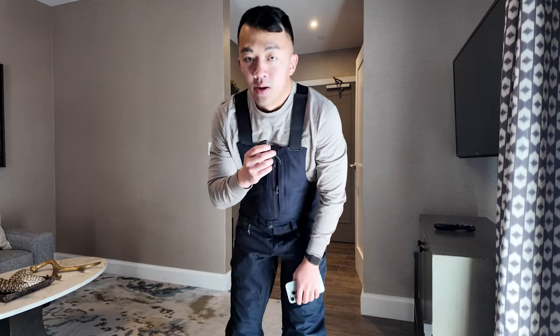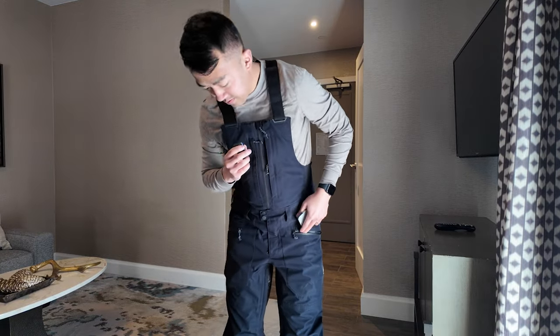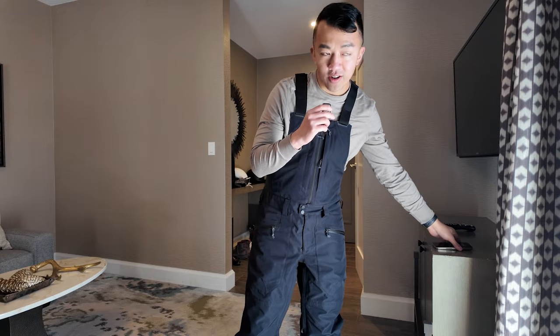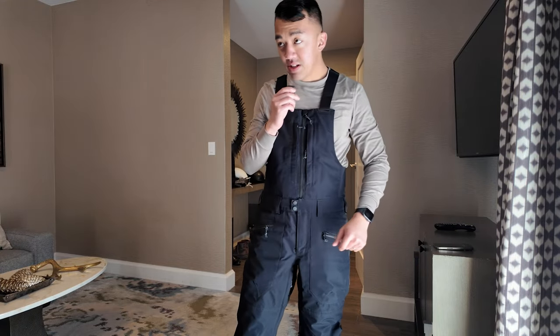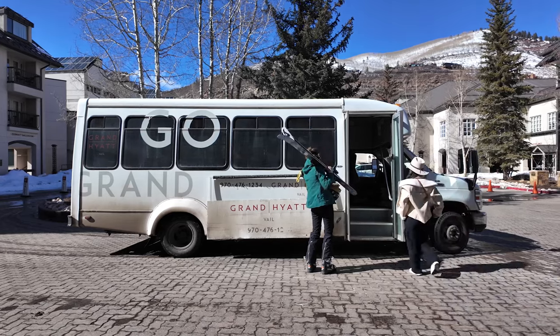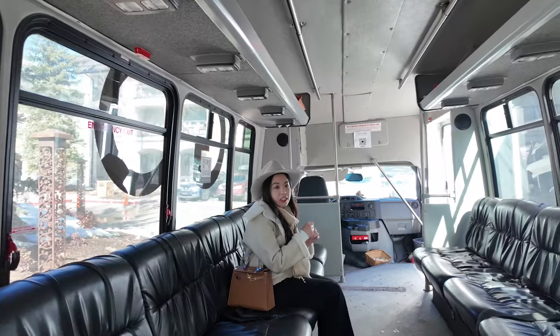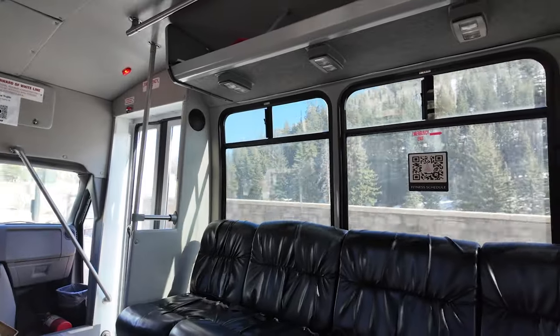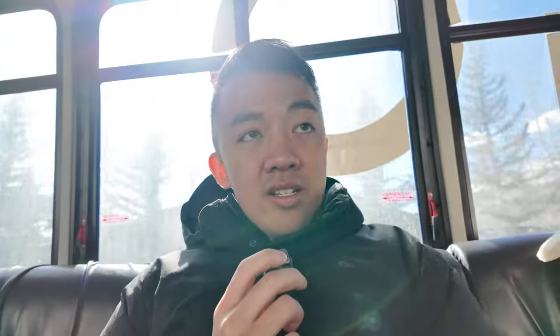After snowboarding, we're going to get out of our snow gear, freshen up, and then head to the main part of Vail for some late lunch or early dinner. Tiffany made reservations at a restaurant. The Grand Hyatt Vail has a free shuttle that stops at the front desk every 15 to 20 minutes and takes you to Lionshead as well as Vail Village — it runs until about 10 p.m.